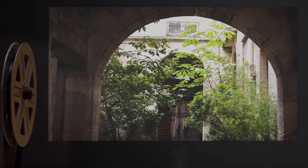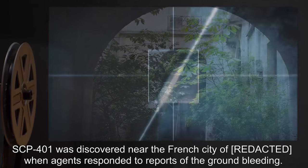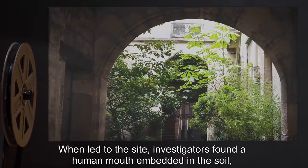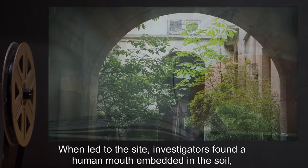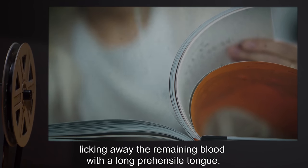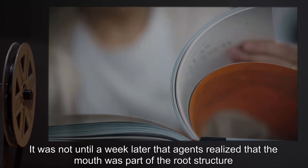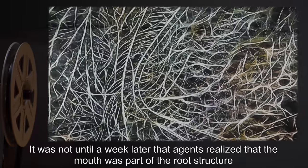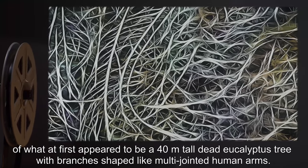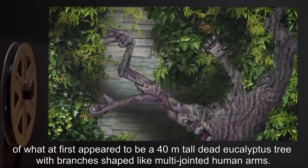Description. SCP-401 was discovered near the French city of Rome when agents responded to reports of the ground bleeding. When led to the site, investigators found a human mouth embedded in the soil, licking away the remaining blood with a long prehensile tongue. It was not until a week later that agents realized that the mouth was part of the root structure of what at first appeared to be a 40-meter-tall dead eucalyptus tree with branches shaped like multi-jointed human arms.